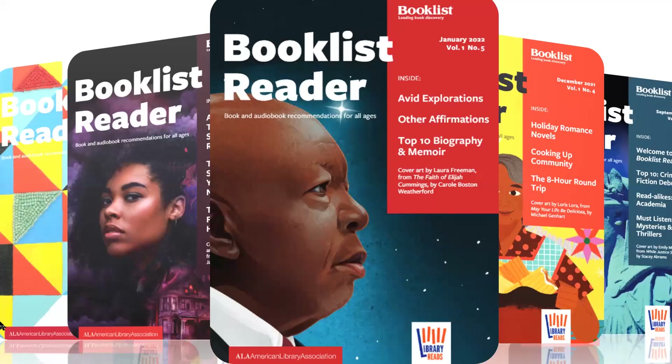Thanks so much, Grace. Hello and welcome! We were thrilled to launch our new publication named Booklist Reader for library patrons in September 2021. Each monthly issue is rich with diverse content for library patrons in all communities and for all ages, and contains adult, youth, children, and audiobook recommendations.